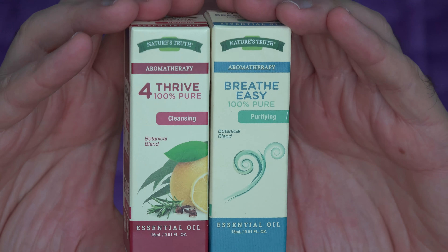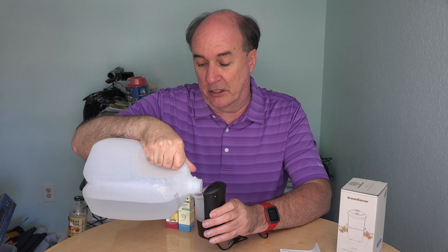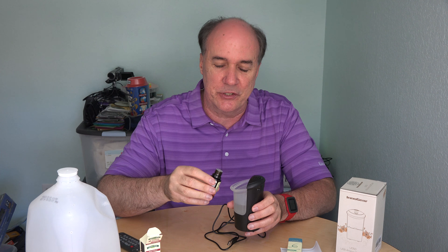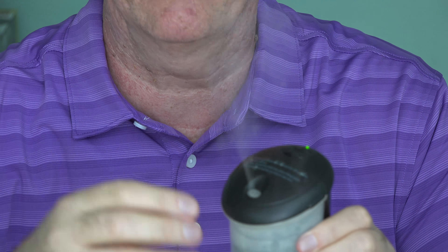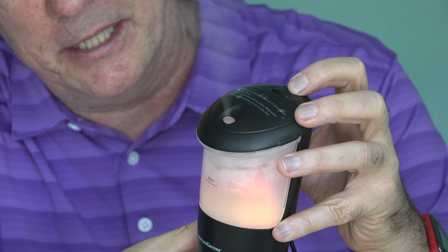I'll be trying both of these out in the minivan, driving around a little bit with them. The UD50 should run for four to eight hours with one fill-up of water, depending on whether you have it on continuous mist or interval mist. It also has automatic shutoff in case it runs dry. I put a couple drops of the Thrive essential oil combo with lemon, and it seems to be putting out a good deal of mist — certainly a strong smell here in the room. Let's try out the lights. It's not noisy, not silent — there's the sound of a fan going and the occasional popping and crackling of water.